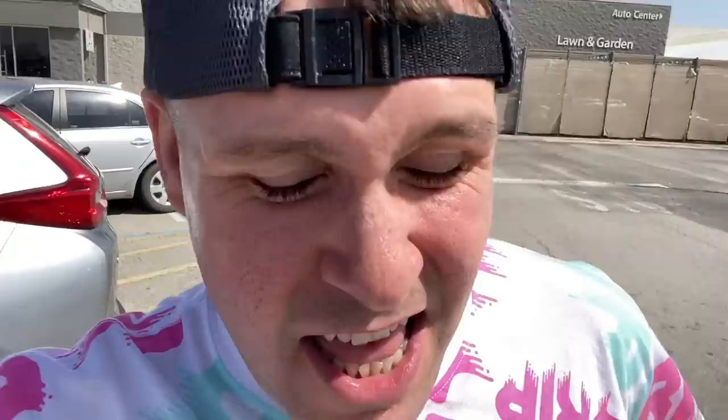You guys make me buy this stuff all the time — y'all make me smile like a crocodile. The results just came in: only three people have smiled so far watching this video. We have 97 more people we have to make smile. I am super discouraged, but stick around — I'm going to try to make you smile. Love you guys.